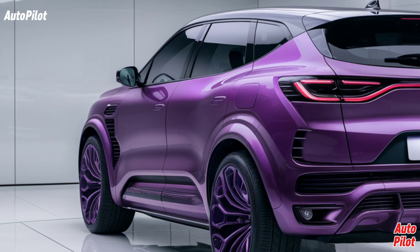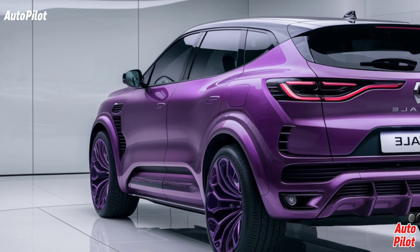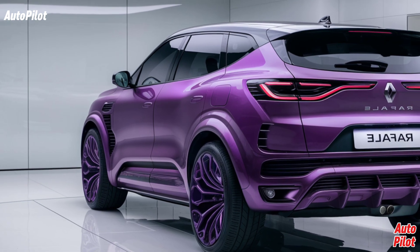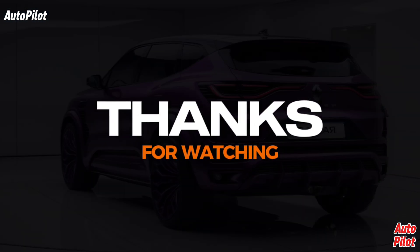Thank you for joining us today on Autopilot. If you enjoyed this overview of the 2025 Renault Rafale, be sure to like, subscribe, and hit that notification bell for more updates on the latest automotive news and reviews. We'll see you in the next video.